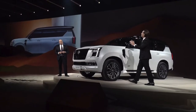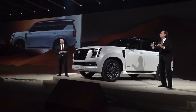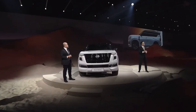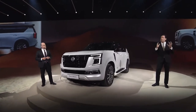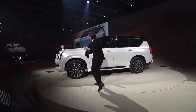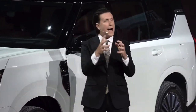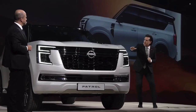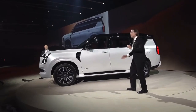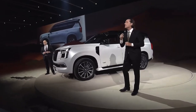Coming around to the profile, the inspiration is a bit more spiritual. The Patrol is brave and it is powerful. The front fender is quite tall with the shoulder line actually starting quite high, because of the power that lives inside of the new Patrol. But this shoulder line, as it starts to move rearward, is also starting to taper downward, giving you a sense of elegance and agility of a true athlete.